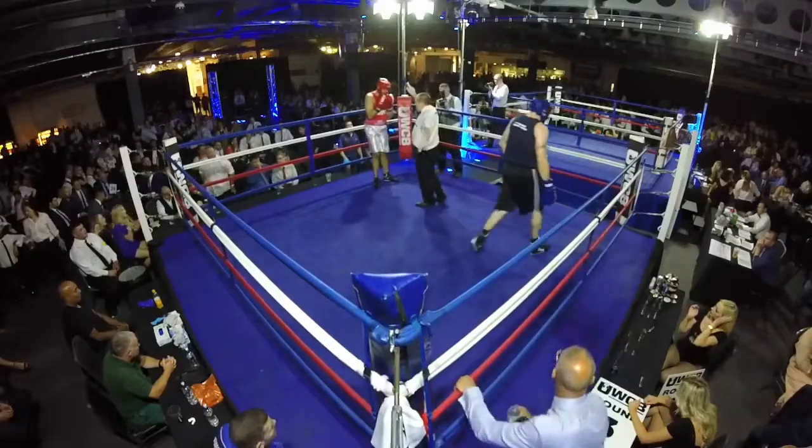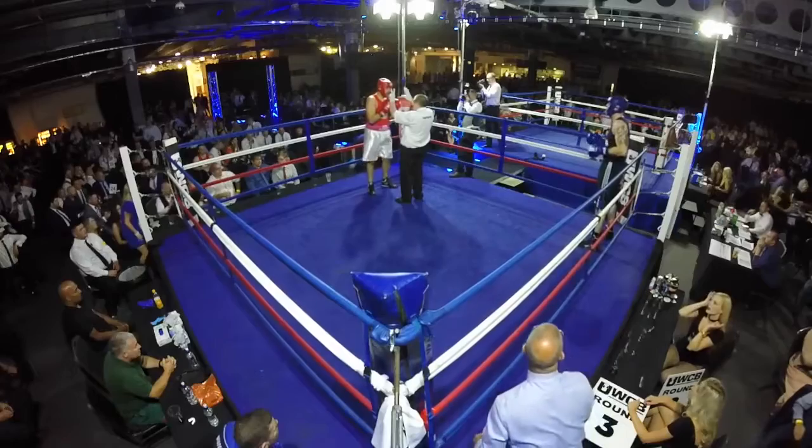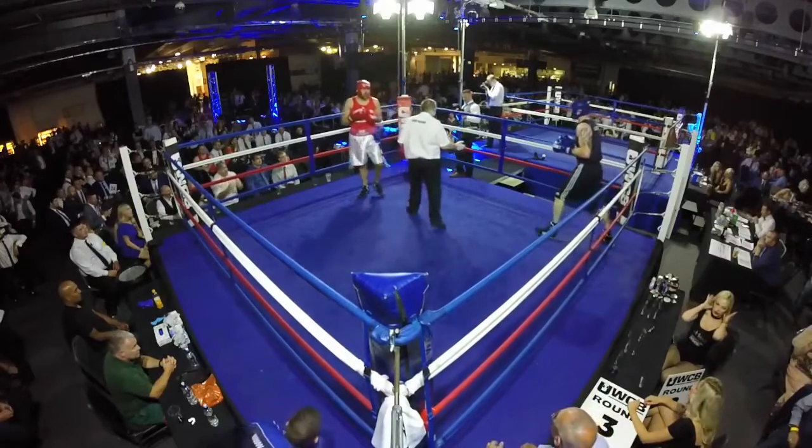Two, three, four, five, six, seven, eight. First count there for Roberts in the red corner.